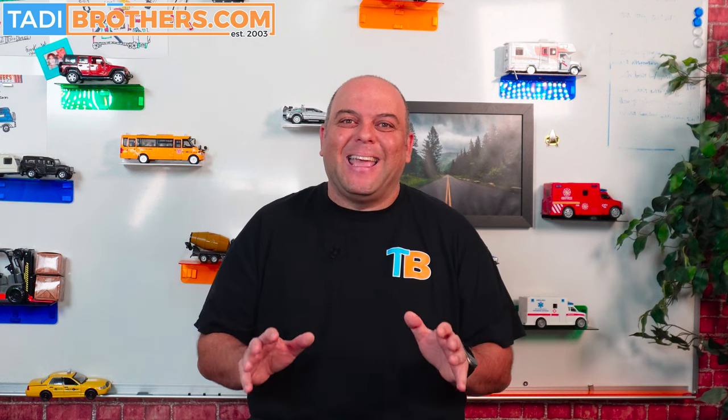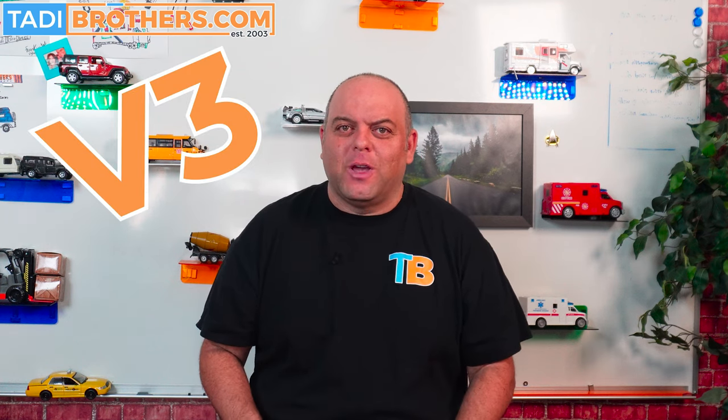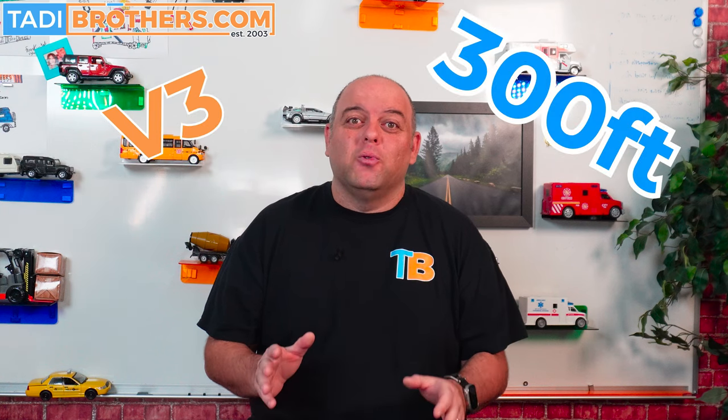Hello, I'm Tamir and welcome to Taddy Brothers. Today we are proud to introduce our first ever digital wireless camera system that was designed in-house: the Version 3. This new system has an unprecedented digital wireless range of over 300 feet, and later in this video we will show you the field test that proves that range.